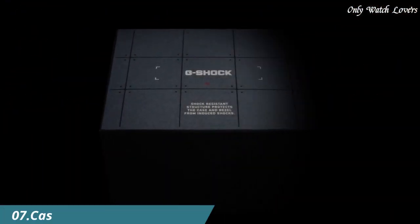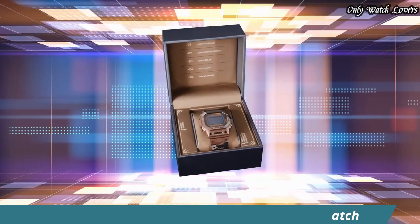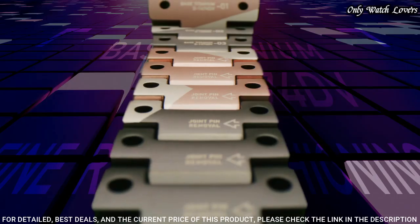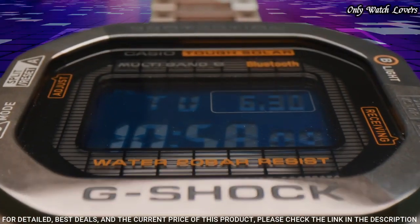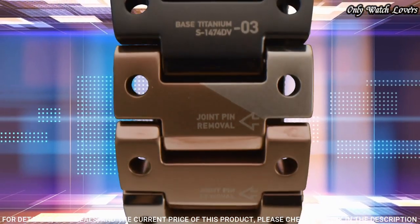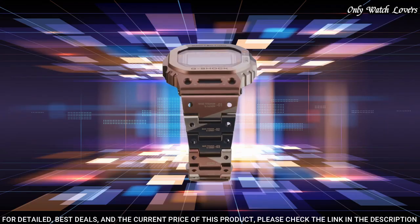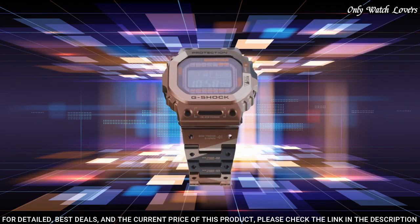Number 7: Casio G-Shock Full Metal GM WB5000PB Men's Watch produced by Casio. It is equipped with Japanese solar quartz movement and 3459 caliber. Stainless steel hard coating case of rectangle shape. Case dimensions are 43.2 mm in diameter and 13 mm in thickness. The dial of this Casio watch is LCD, display type digital. This timepiece has mineral glass.